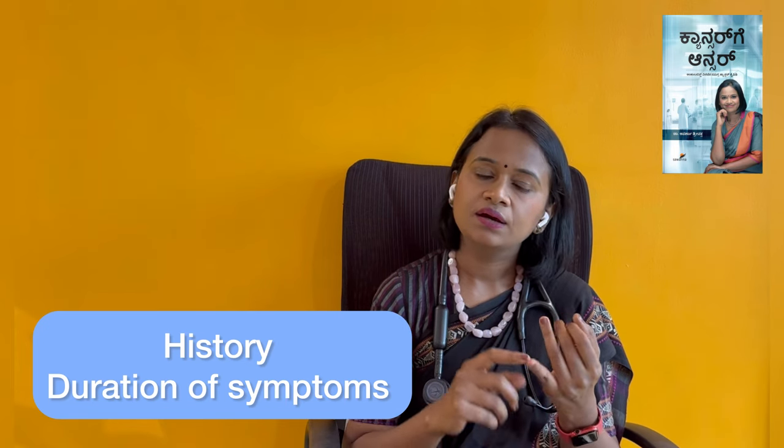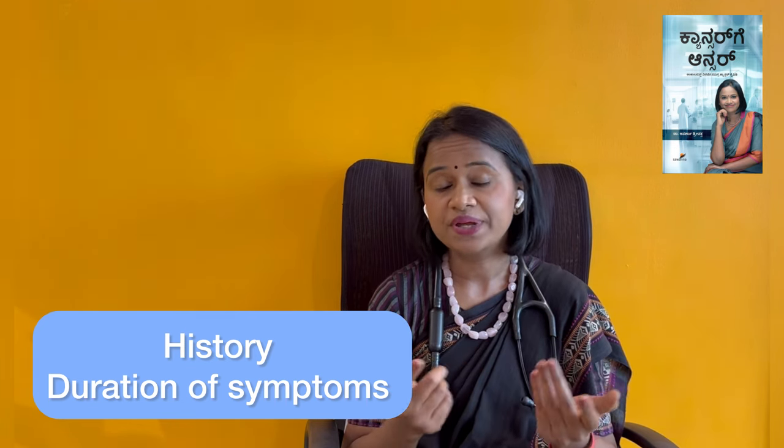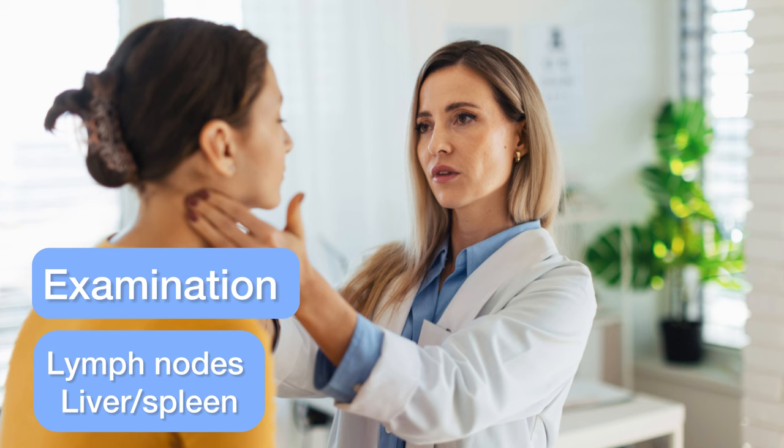We are suspecting lymphoma. Now, we have to test the lymphoma. First, we need to know that the patient has had symptoms, and also other conditions such as sugar, BP, thyroid, and heart problems. The patient can then begin treatment. We are going to perform a biopsy to test this lymphoma.